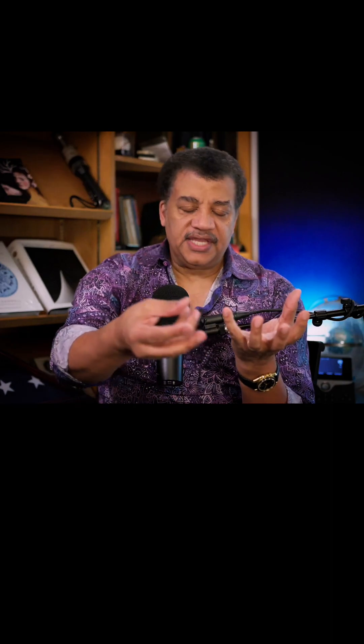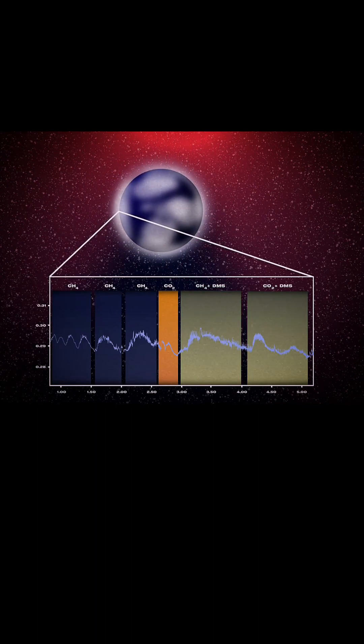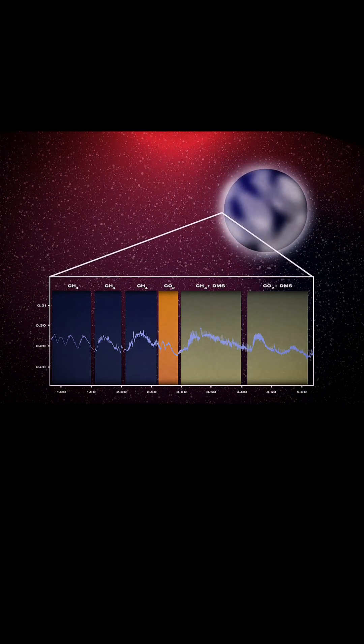So you've got a star, you've got the exoplanet orbiting the star. Light from the star goes through the atmosphere and comes to you after it's been touched by the gaseous signatures in the atmosphere of the planet — contaminated, even.